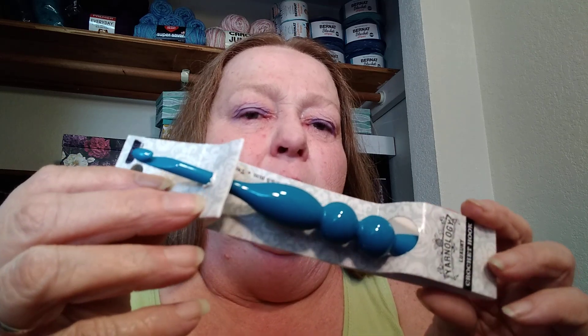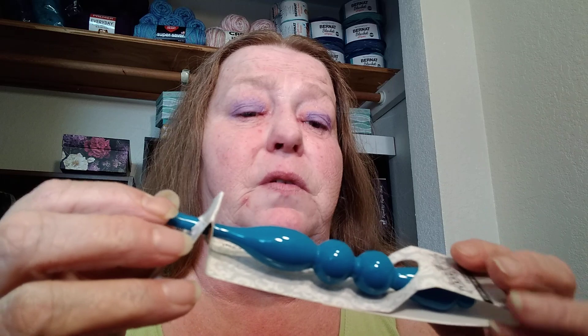The biggest surprise was she sent me this Yarnology hook. Now, we've talked hooks before and she knows that I'm a Boye user. I haven't really tried anything else — I just use that and I'm perfectly happy with it. Anything else I kind of thought I would get and not really like, but this is kind of nice because now I can try this.